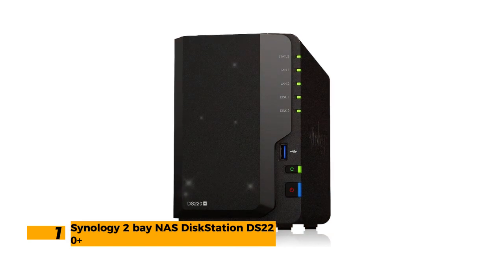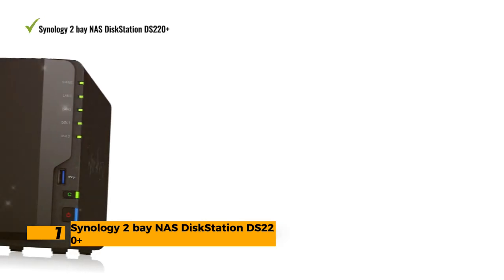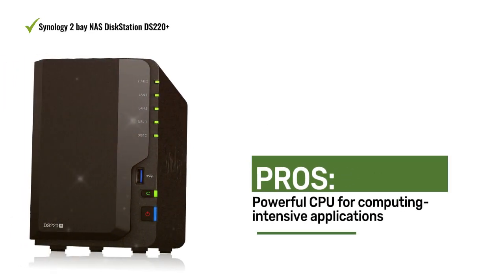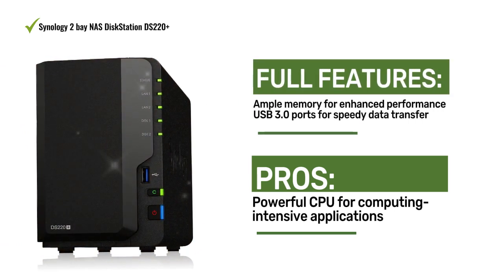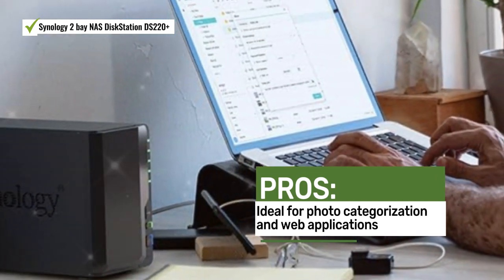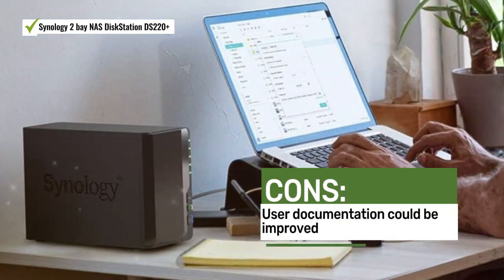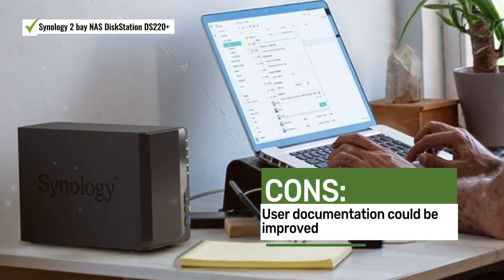Number 1: The Synology DS220+ NAS DiskStation offers versatile data management with a more powerful CPU and 2GB DDR4 memory. Its USB 3.0 ports, photo categorization, and blazing-fast web applications make it an ideal choice for smooth data management. Users praise the powerful CPU, memory, and USB 3.0 ports of the Synology DS220+. Some users suggest improved user documentation.